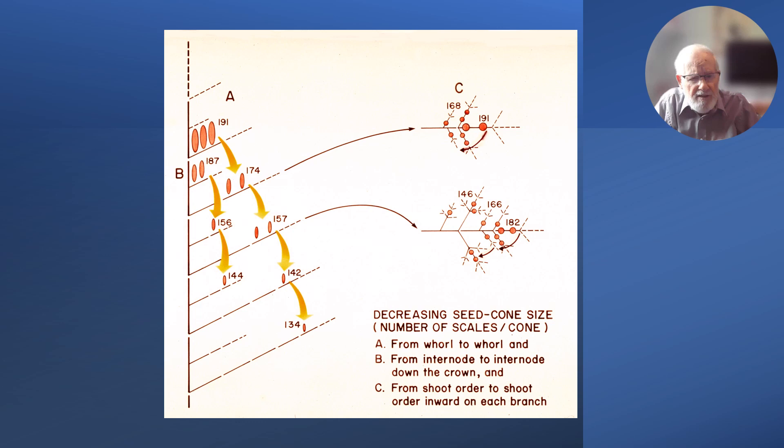In the years when I was studying these trees in detail, we collected cones at various stages, counted the number of cone scales, laid them out on a sheet of paper, and found that the numbers of scales and sizes of the cones decrease from whorl to whorl. On the right we can see what's happening back along the branch — there are also decreases in sizes of the cones.